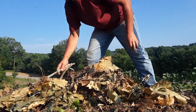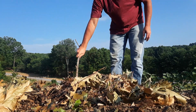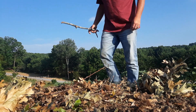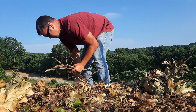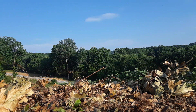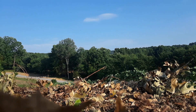Some of it is like tree limbs and things like that, which is okay, but it takes longer to break down. This is mainly leaf material. I need to get my rake over there - I guess I need to throw some of these out. These will take a while.